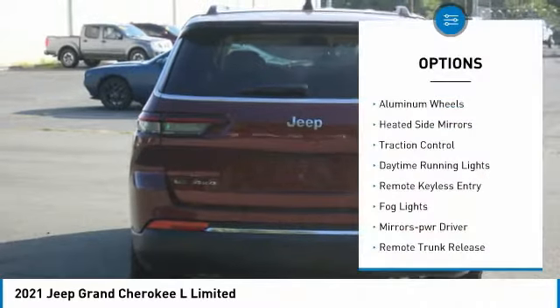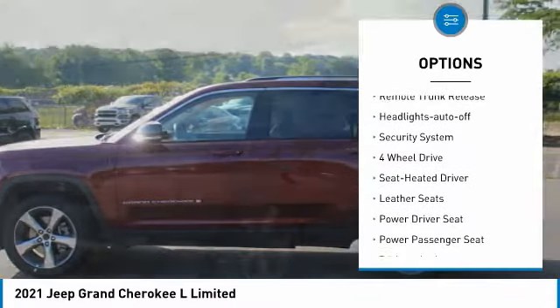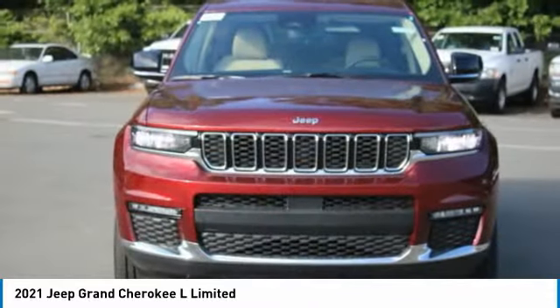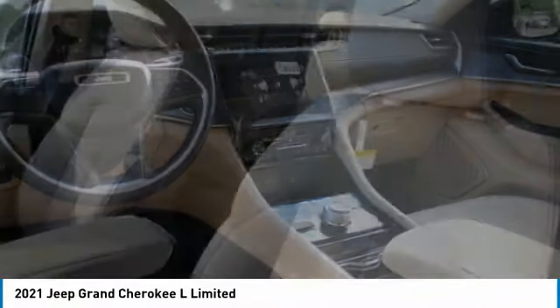Here are some of this vehicle's great options: aluminum wheels, heated side mirrors, traction control, daytime running lights, remote keyless entry, fog lights, mirror memory, remote trunk release, headlights auto off, security system. A vehicle like this doesn't come along every day — come in and get it before someone else does.